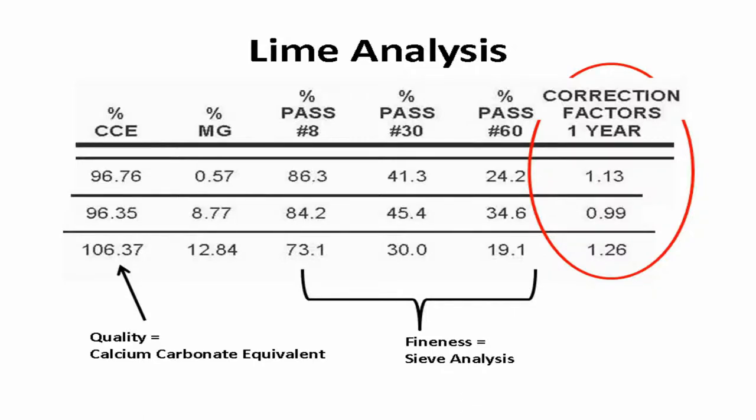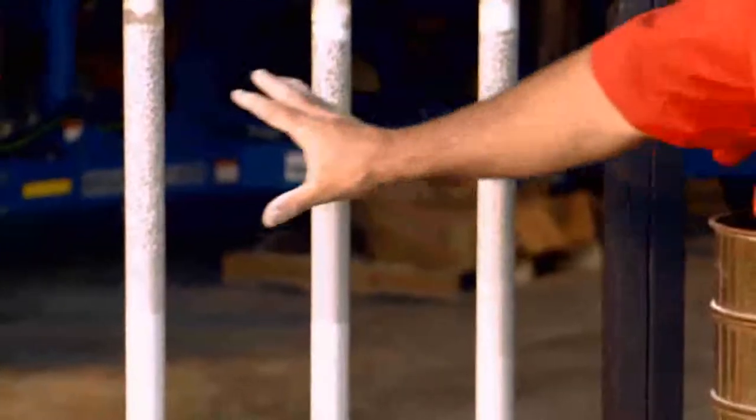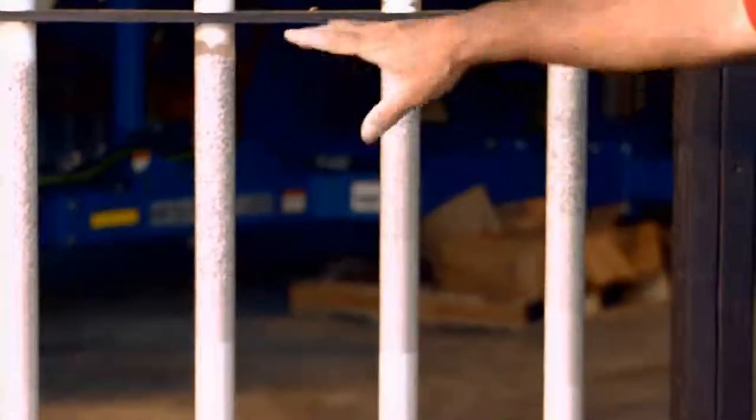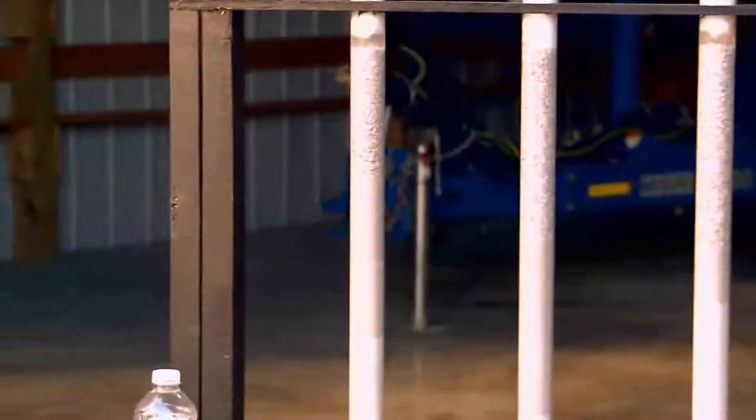That correction value could be anywhere from 0.5 to 1.5. If it's 0.5, you only have to put on a half ton when you need one ton. If it's 1.5, you're going to have to put on one and a half tons when you need a ton, because it's a coarser material or the lime quality is not there. We sifted these out and looked at the original cost — the original costs of the samples are $26, $18, $28, $31, and $24.